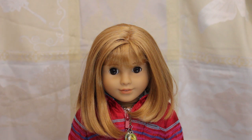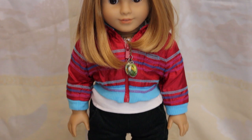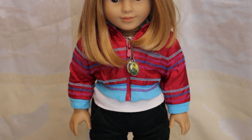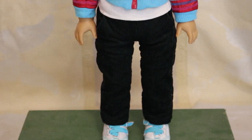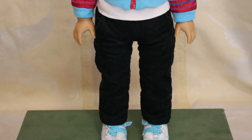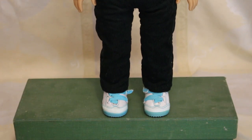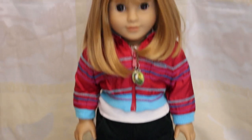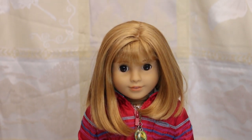Here we get into crazy customized doll territory. This is Alice. She is a Mary Grace with brown eyes from my Truly Me 58 and a Nelly wig, my favorite American Girl wig of all time. She is wearing her usual necklace, an old Truly Me outfit jumper with a white t-shirt underneath, some dark green corduroy pants — they're showing up black on camera but they are dark green — and some old Truly Me sneakers. She's going for casual and cute this year.